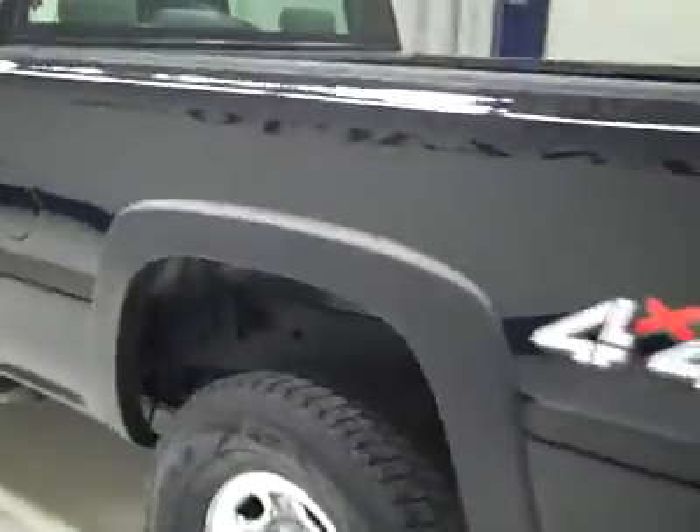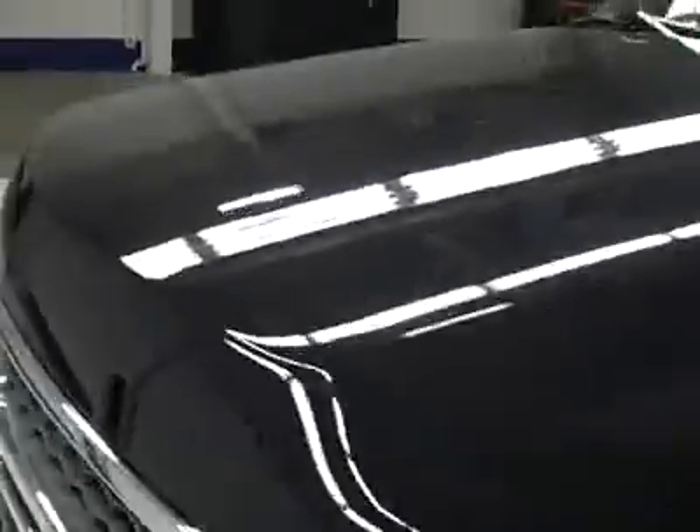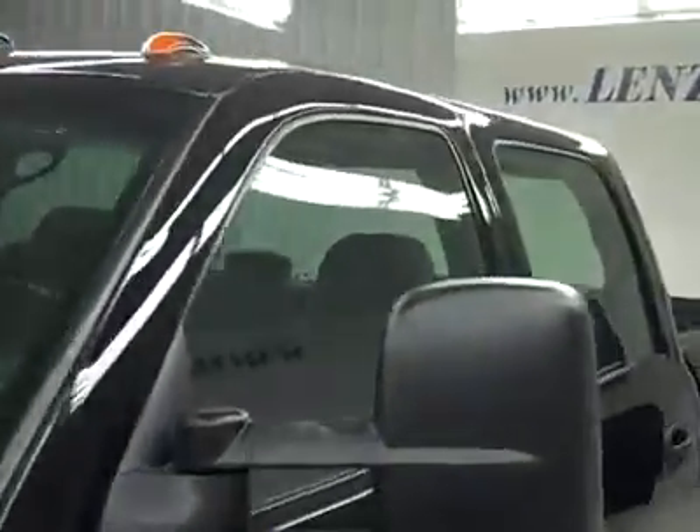Down this side, again, nice clean shiny paint. I'm not seeing any dents or scratches over here either. Hood's nice and clean too. Body's in great shape.